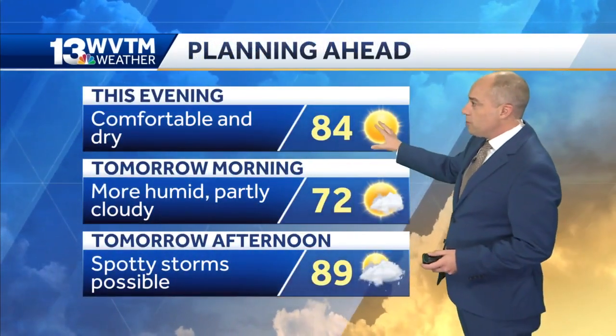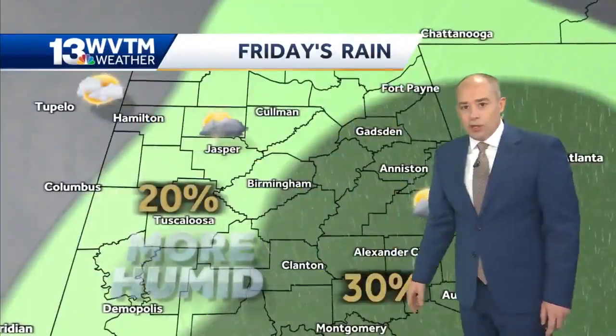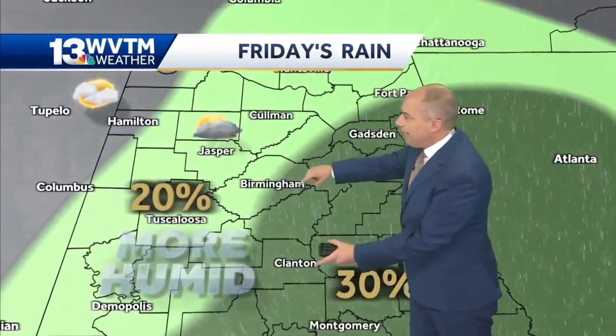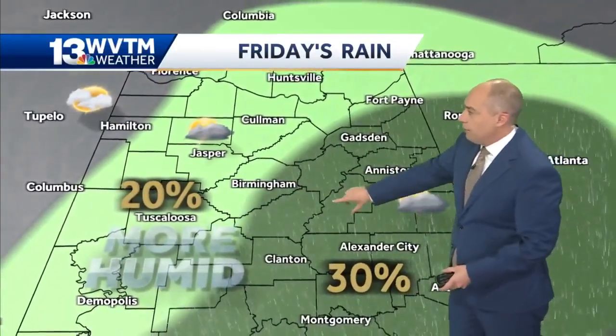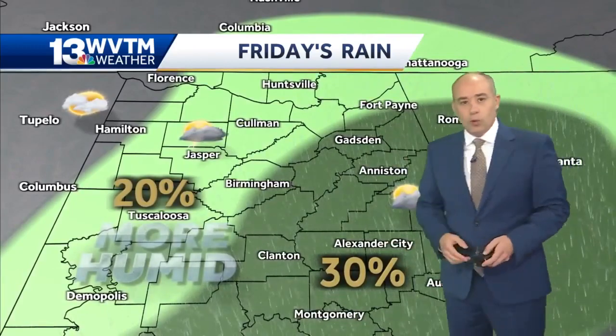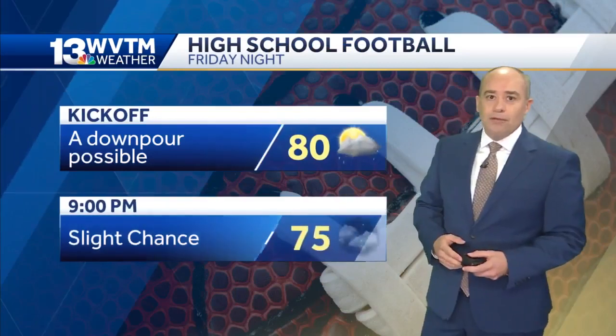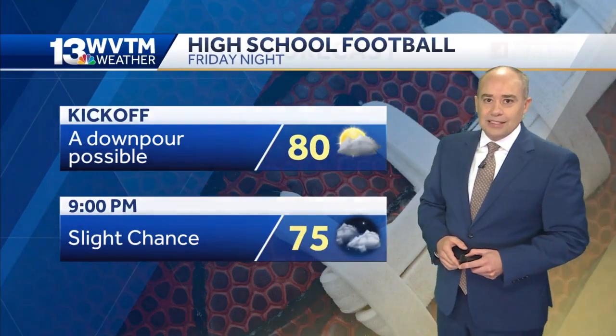We're comfortable this evening, more humid tomorrow morning. Spotty storms start developing tomorrow afternoon. The best chance of a storm would be mainly east of the Birmingham area through Talladega County, Clay County, down toward Alexander City — fewer showers to the northwest, but one or two still possible even around Tuscaloosa and Jasper. For high school football, a downpour or two is possible, with a slight chance of a shower even through 9 p.m.